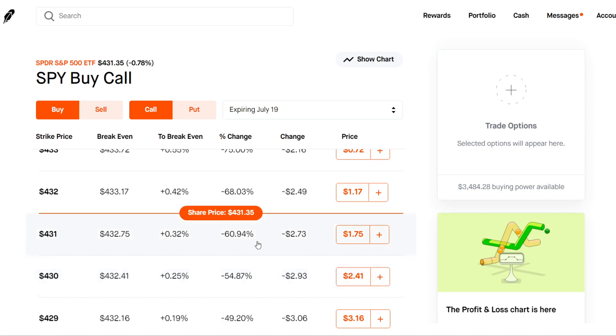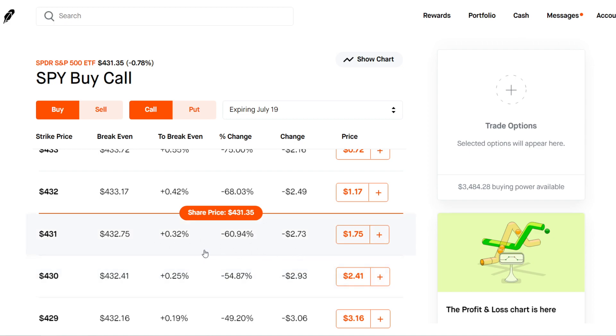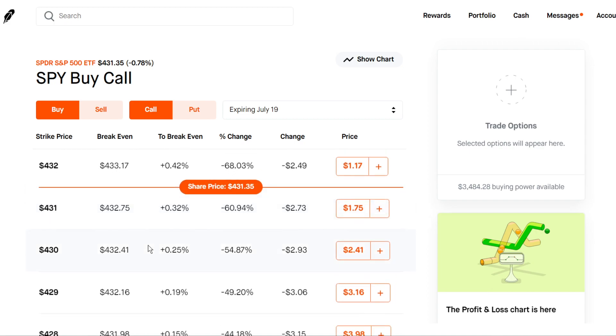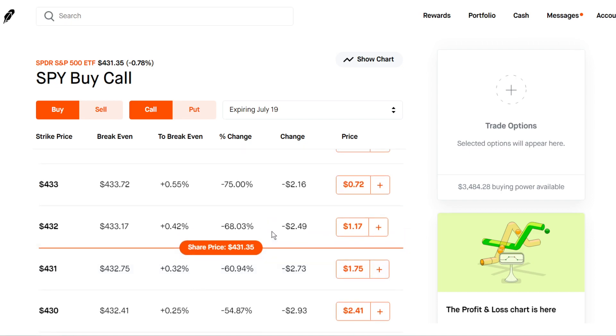For call options, every strike price below the current stock price is going to be in the money and can be exercised. Every strike price above the current stock price is out of the money, meaning the stock price needs to rise for the contract to be exercised. You don't have to exercise — it is the right but not the obligation to. Most people don't hold until expiration; they end up selling the contracts early because they're just trying to make profit on the contracts, not actually buy 100 shares.